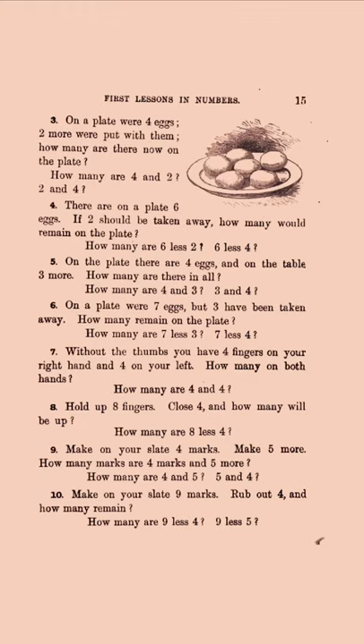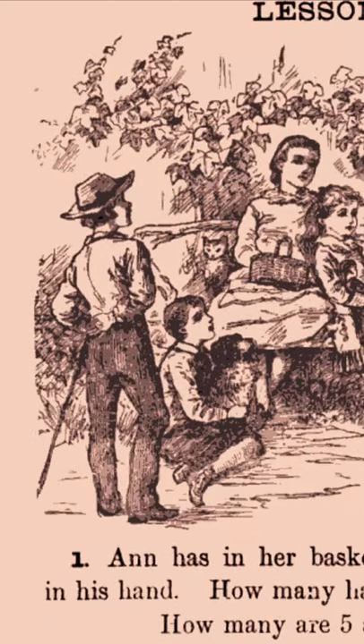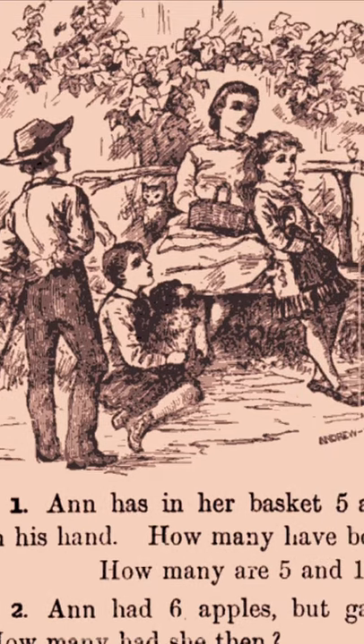Eggs — a natural sort of addition problem. 'On the plate were four eggs. Two more were put with them.' Look at this — there's the mother or the governess or whoever this is, and the cat.